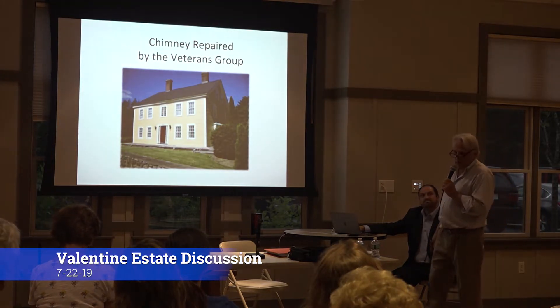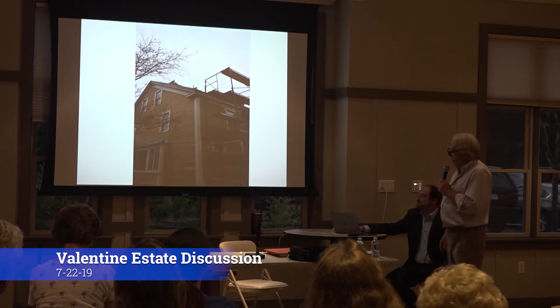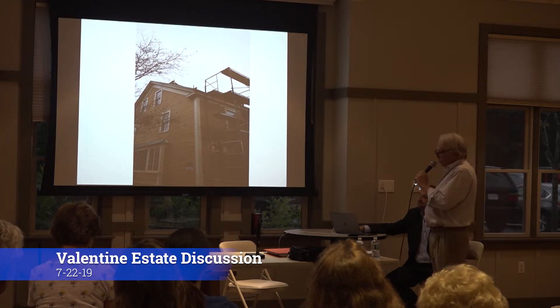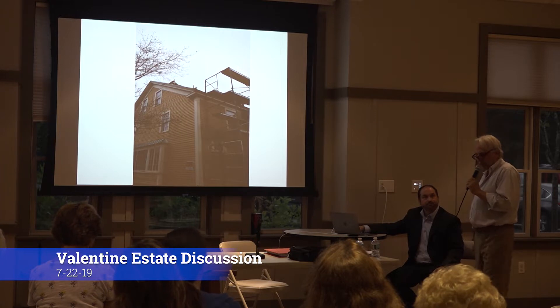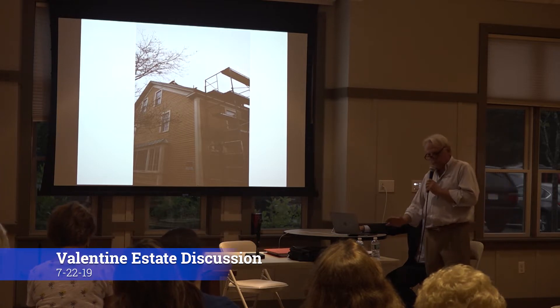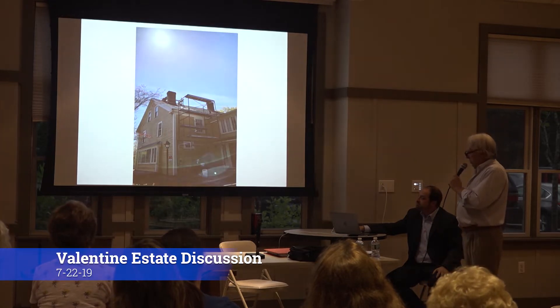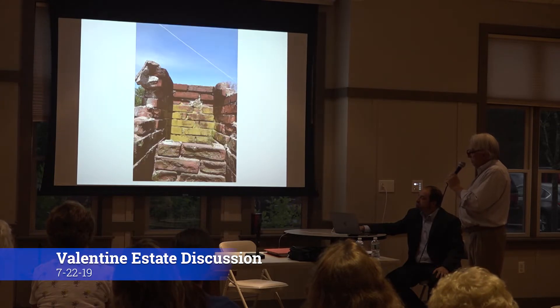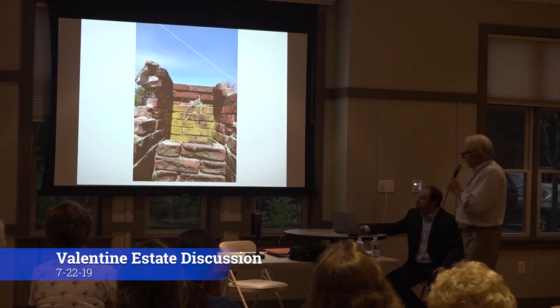The chimney repair by the veterans group. Again, these guys were tremendous. The chimney was in deplorable condition. There are two chimneys on the house — one of them is not bad. This one nearly had to be taken all the way back down to the rooftop and rebuilt completely. That's when we set the staging up and started to dismantle. That's the condition of it — it was pretty bad and needed a lot of help.